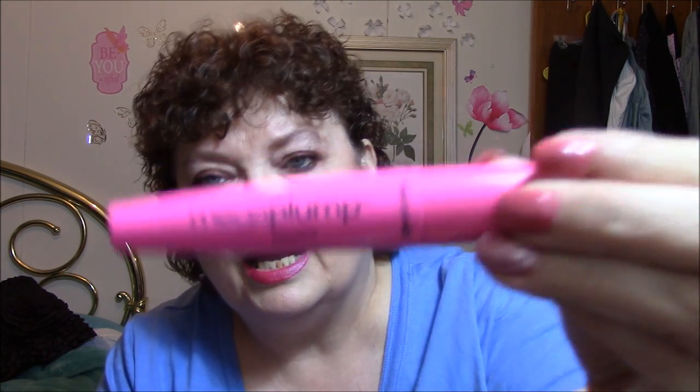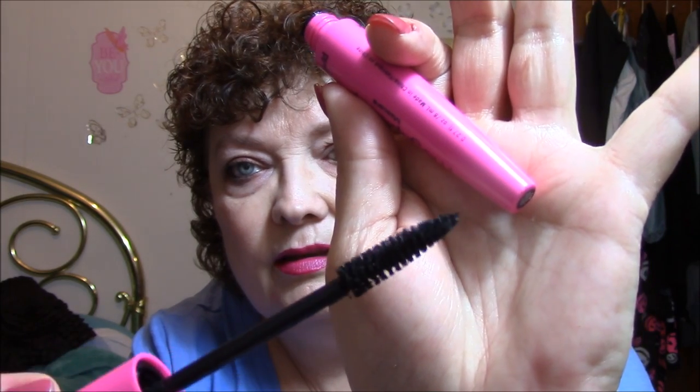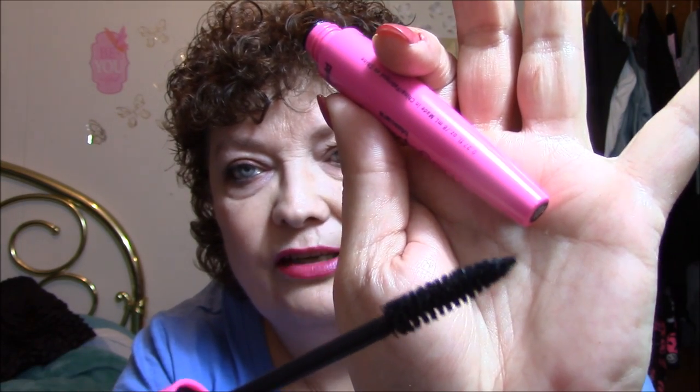For mascara, I used Mega Plump Mascara by Wet n Wild. I've got two coats of that on. I think this is a pretty good mascara, to tell you the truth. It's got a very pointed end to it.